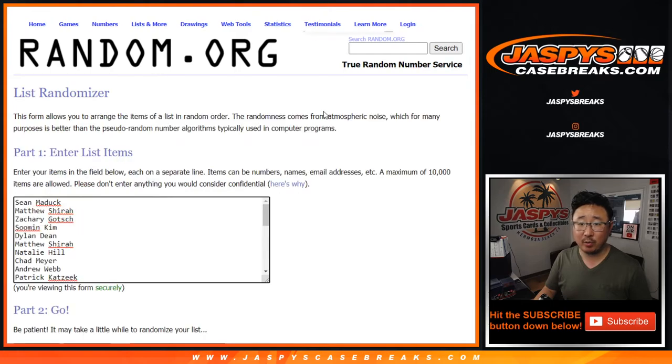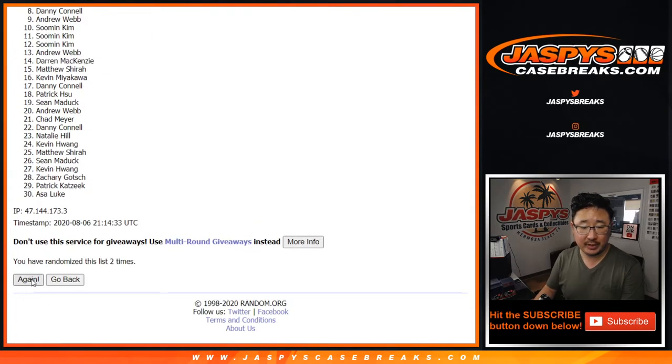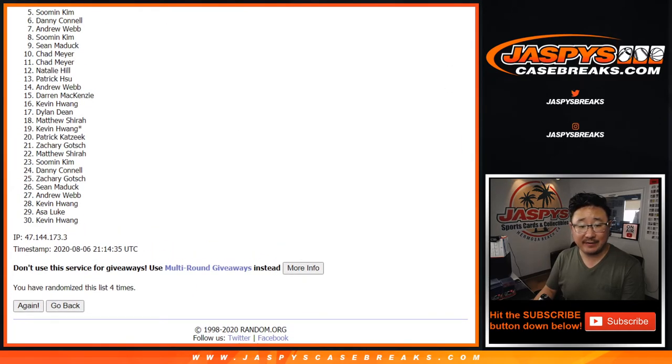Let's roll it, let's randomize it — three and a one. Top four, after four: one, two, three, and four. After four times, we've got five down to 30.